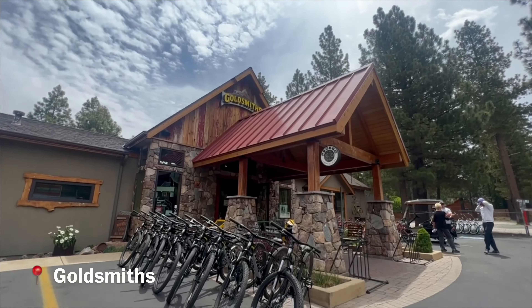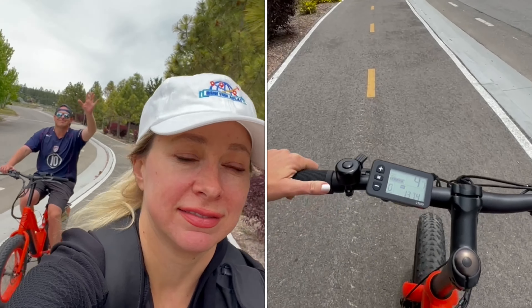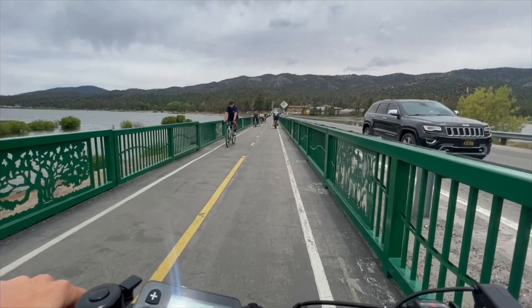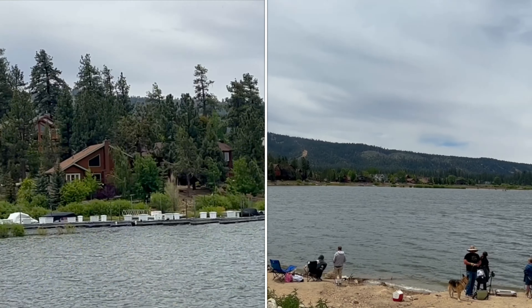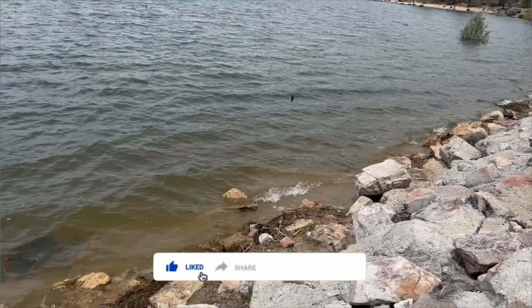We just rented bikes at Goldsmith's. We got Pedego bikes and we are taking them around Big Bear Lake and the Alpine Trail. Big Bear has about 150 miles of mountain biking trails, and the Alpine Pedal Path is one of the most accessible and scenic.